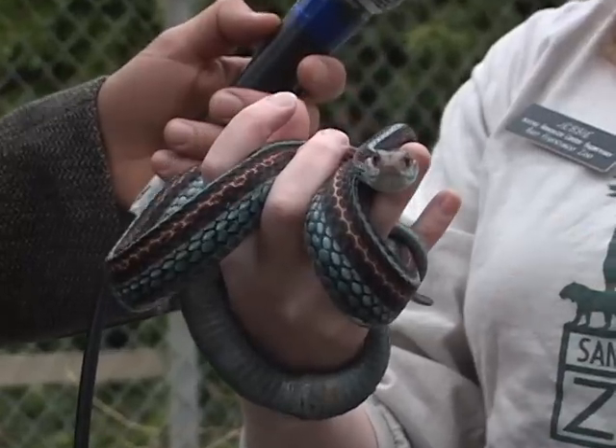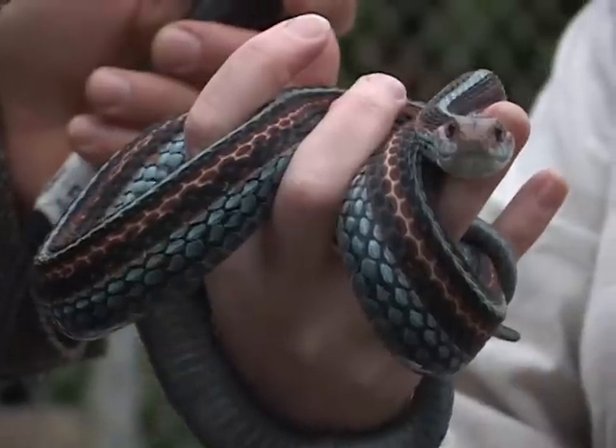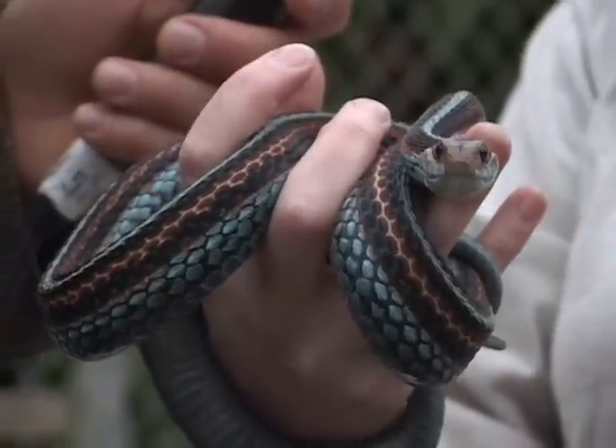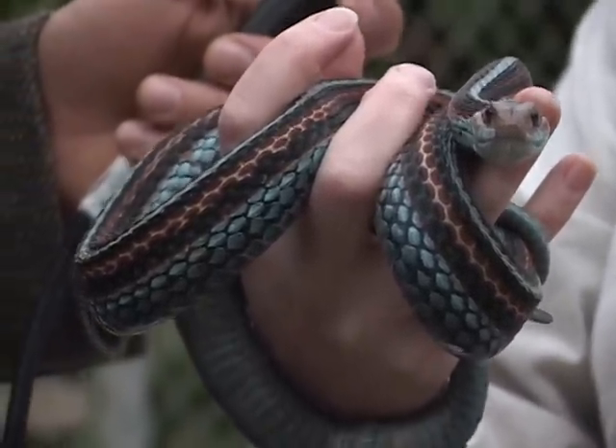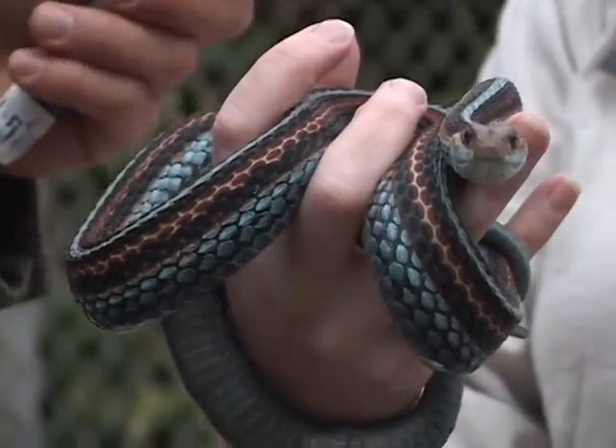The males weigh about 50 to 60 grams as adults, which is about a quarter of the size. Females, 200 to 250 is pretty average for wild snakes, and that's obviously significantly larger than the males, but that's typical for garter snakes. The females are always bigger.